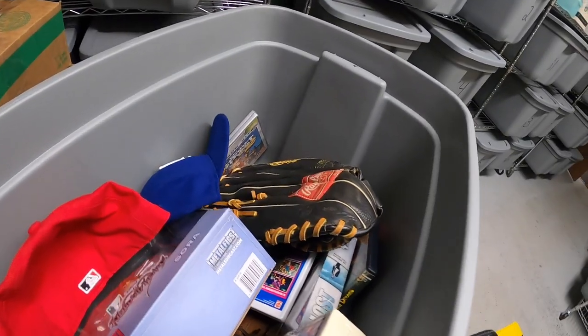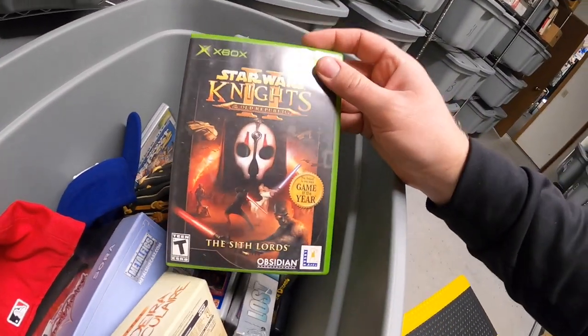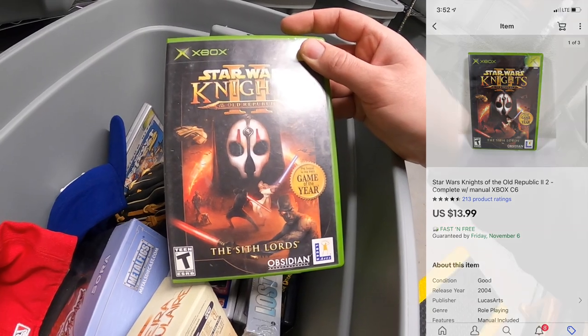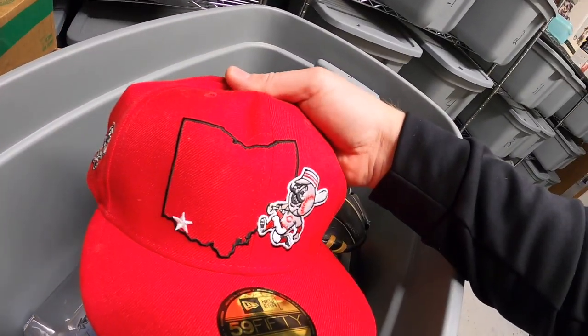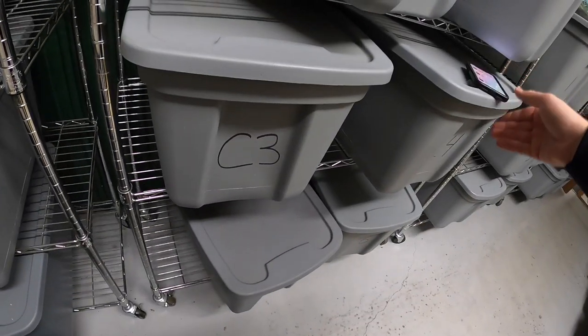Next out of C6 is Star Wars: Knights of the Old Republic 2 for Xbox, complete with manual, sold for $13.99 free shipping. Last thing from this bin is a Cincinnati Reds hat with a cool silhouette of the state of Ohio — sold for $16.99 plus shipping.